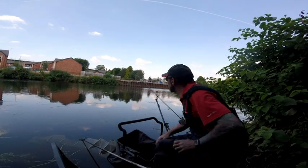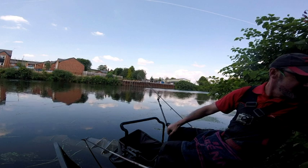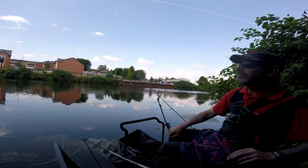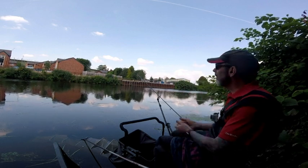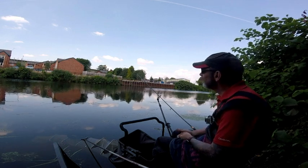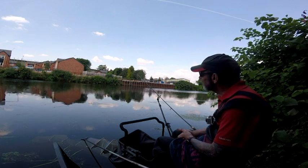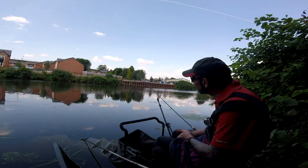Last couple of minutes, nothing else to report. No more fish. I believe further down they've not done anything at all, other than someone's managed a couple of bream in the last 15 minutes or so. But other than that, nothing else to report. So we'll just see what happens at the weigh-in.